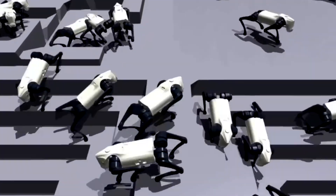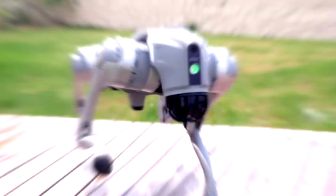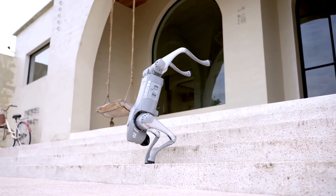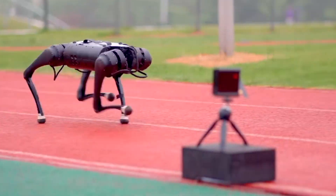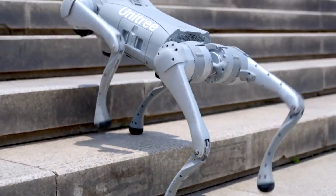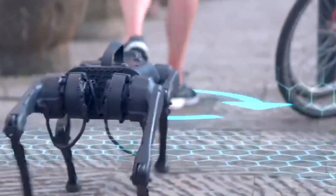In the realm of software, the Go2 Pro continues to impress. Its advanced operation and control system facilitates graceful pacing, superior balance, and the ability to perform complex actions. Offline voice commands enable users to control the robot's movements and functions even when an internet connection is not available. Real-time image transmission, radar altitude map display, and OTA over-the-air upgrades contribute to an immersive user experience, adding an extra layer of interactivity and customization.